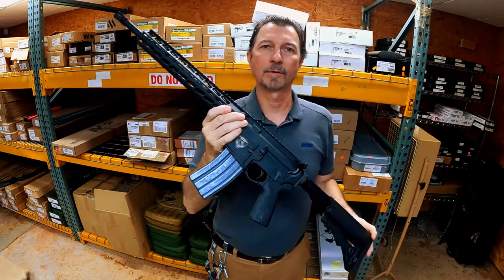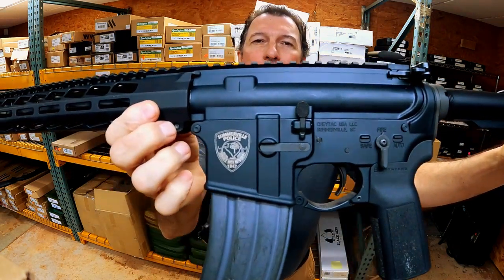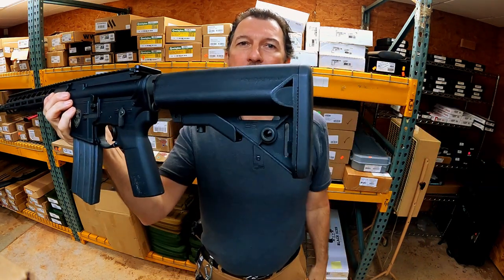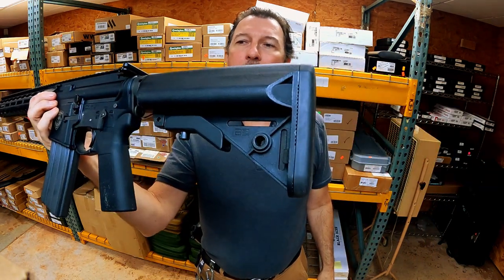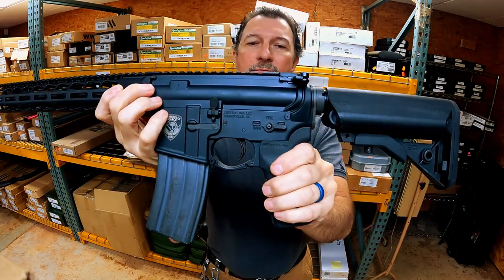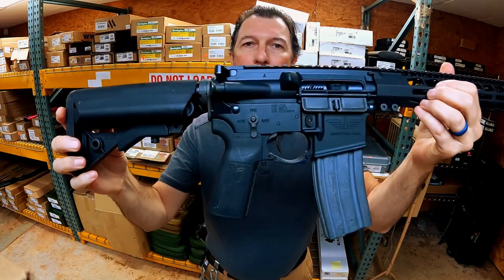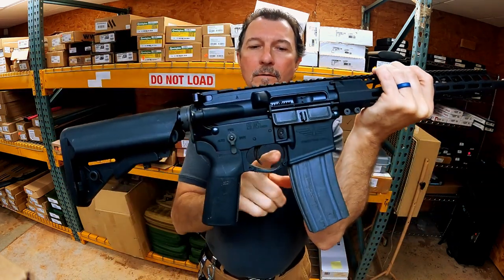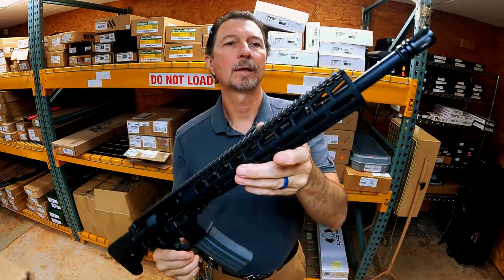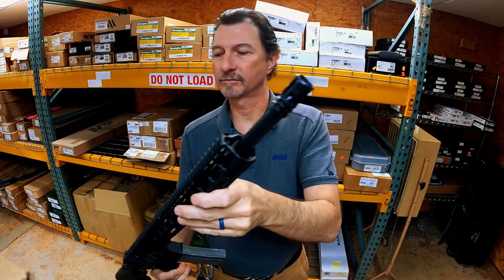It's kind of cool because right here you've got their logo. These come with B5 furniture, adjustable stock, QD attachment point. It does have an ambidextrous safety. Got the trigger guard for a gloved finger, M-LOK handguard, and a standard A2 flash suppressor.